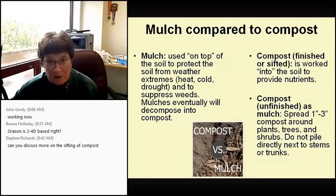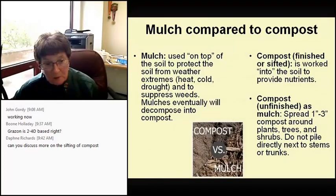One thing I want to mention: mulch compared to compost. Mulch is used on top of soil to protect it from weather extremes — heat, cold — and to suppress weeds. Mulches eventually decompose into compost. A trick I discovered: instead of dumping new mulch on top of the old, I take the old mulch off and throw it into my compost pile because I can see the white fungus in there and it gets things going. Finished or sifted compost is worked into soil to provide nutrients; you can use unfinished compost as a mulch spread one to three inches around plants and trees. Don't put it directly next to stems or trunks because it will rob nitrogen from the soil right around them.